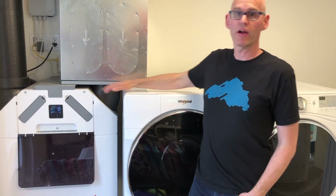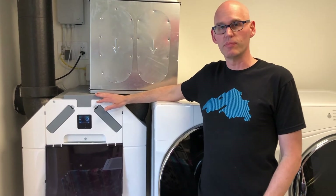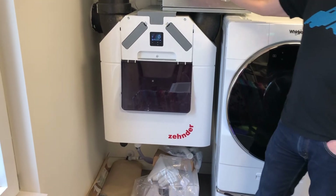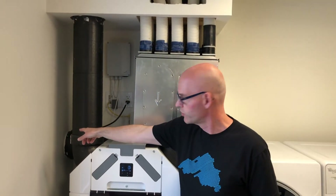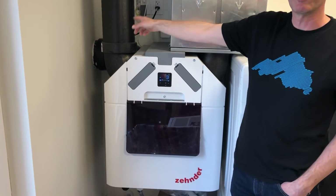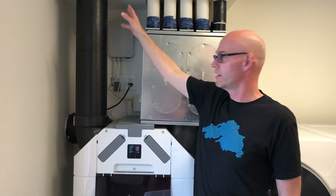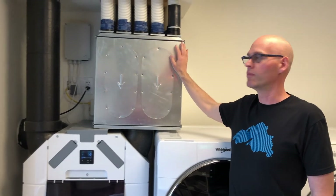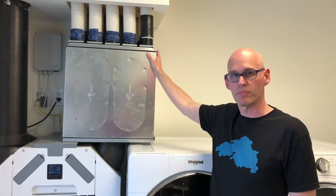Next to the washer and dryer we have our Zehnder Q series ERV — the lungs of the building. It's a heat recovery ventilator with a very basic setup in this house. We brought the air from outside directly into the machine through the wall, giving us perhaps the world's shortest air intake at just a couple of inches before the elbow. The front port is the exhaust — stale air from the house going back outside. To the right are the manifolds: the front one is the return from the house, and behind it are the supply manifolds.